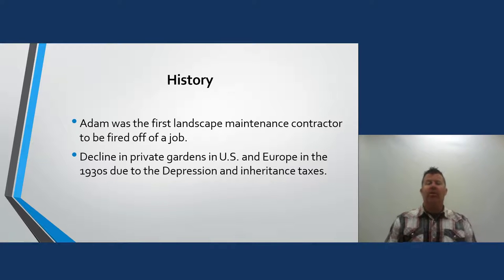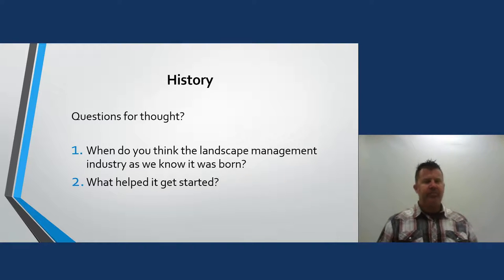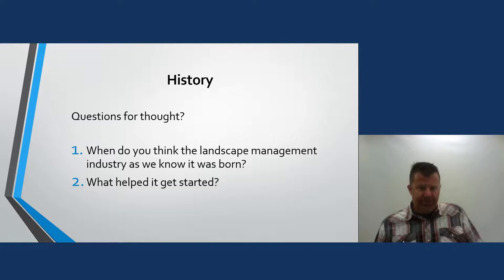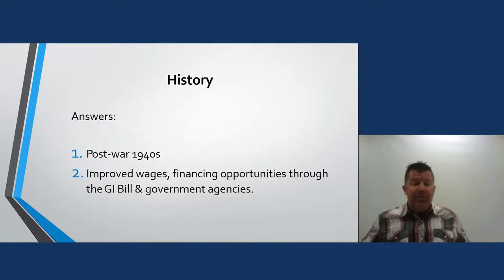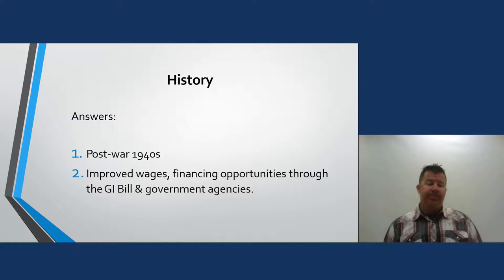There was a decline in private gardens in the United States and Europe in the 1930s due to the Depression and inheritance taxes. But what really got the landscape management industry going was post-war, the 1940s. After World War II, we had improved wages and financing opportunities through the GI Bill. Government agencies were helping people get money, so people had a little more, they were coming home from the war, and they wanted nice yards and a place to play outside.